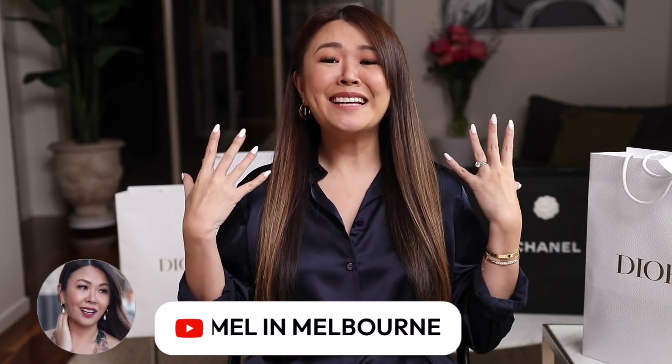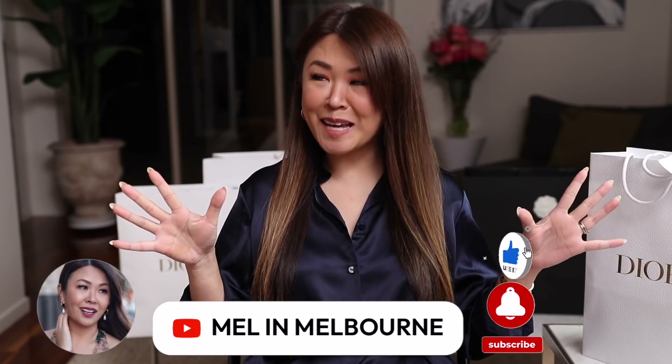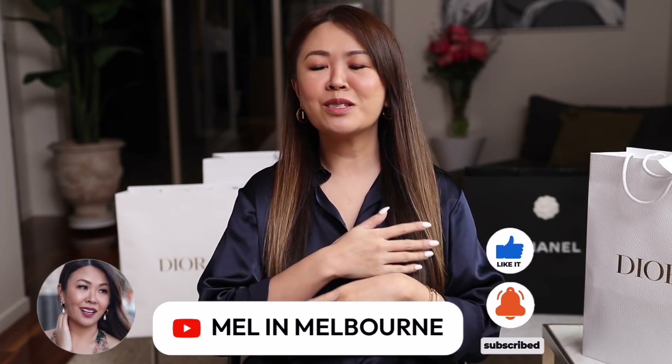As you guys would have seen a couple of videos ago, I went to the amazing Dior pop-up and I finally got a chance to sit down and film this haul for you. There were so many gorgeous pieces in the spring summer collection.